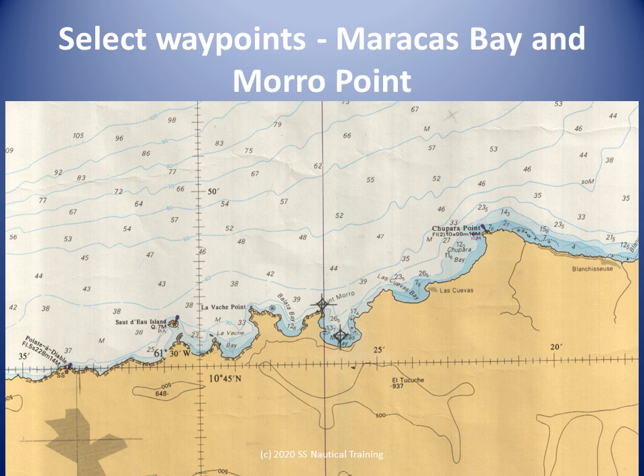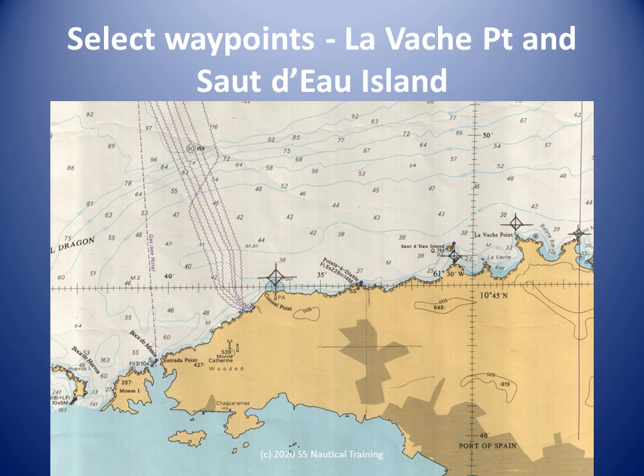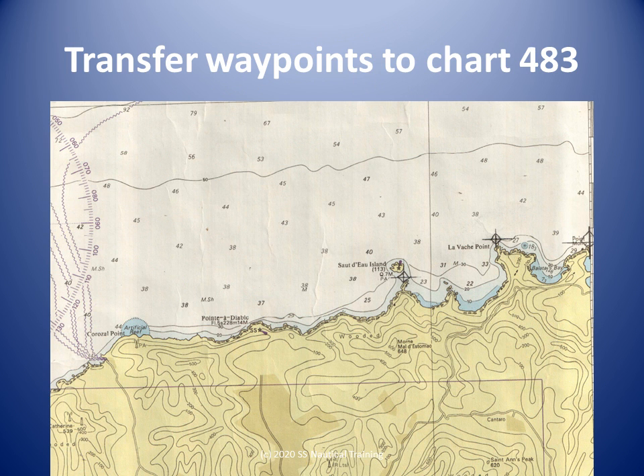A waypoint is selected at or near the boat's position in Maracas Bay. We consider traffic coming into Maracas Bay around Point Morrow, the inshore current, and the presence of swell from the hurricane passing to the north. A waypoint is selected off Point Morrow. A waypoint is selected off Lavache Point and another south of Sotdo Island. We use the magnifying glass or zoom feature to see the details south of Sotdo to select the waypoint. The waypoints have to be transferred from Chart 500 to Chart 483.